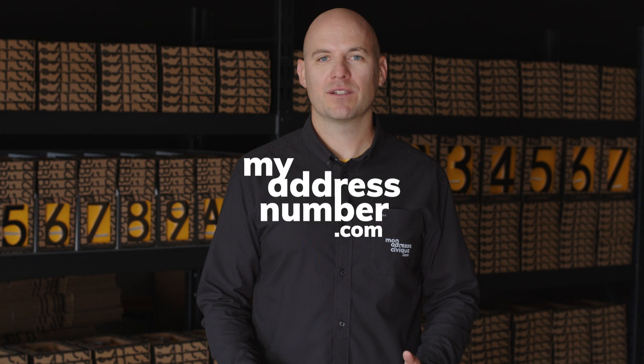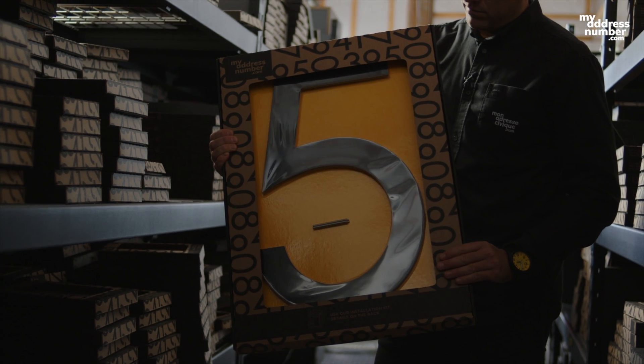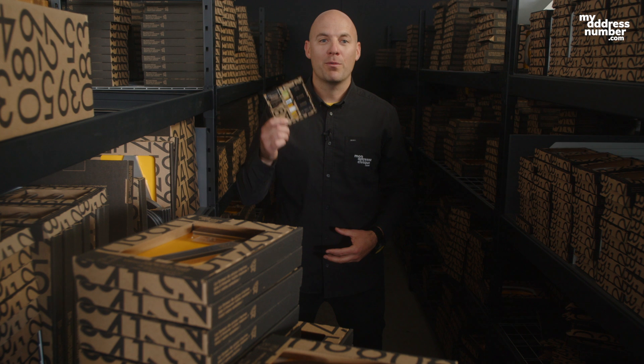As home and business owners, we set out to design, manufacture, and sell the world's easiest to install house numbers. Introducing myaddressnumber.com. Our numbers come in various colors and sizes ranging from 6 to 24 inches. We even include everything you need for proper installation. And when we say easy to install, we mean easy to install.